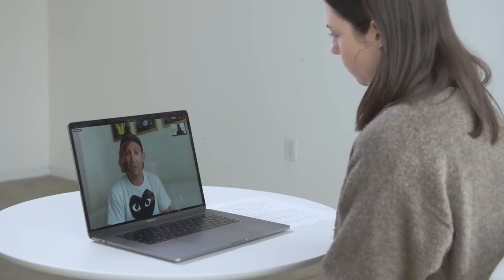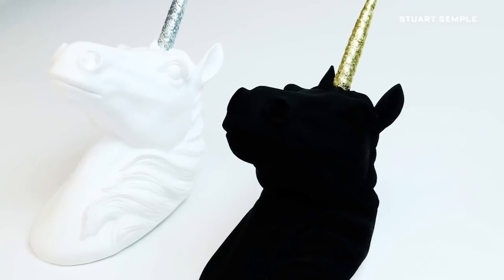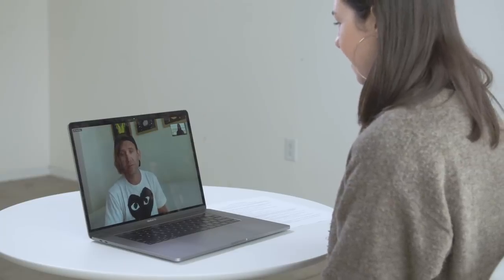Why do you think people are so excited about the idea of creating the blackest black paint? I think artists have always been very interested in black, because it's actually not a colour — we're talking about the absence of light, and that's been exciting since the beginning of time. So when you're going about trying to make a paint that is not a colour, but the absence of colour, where do you begin?